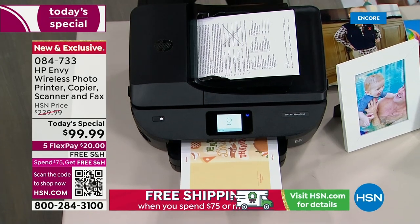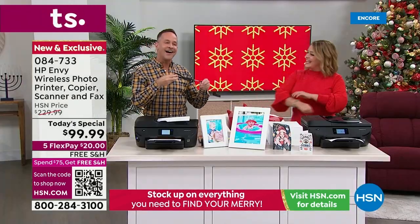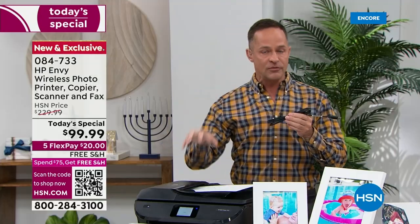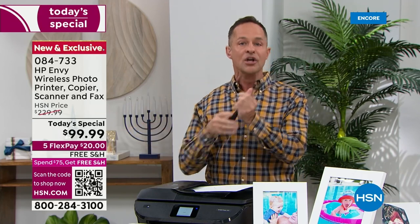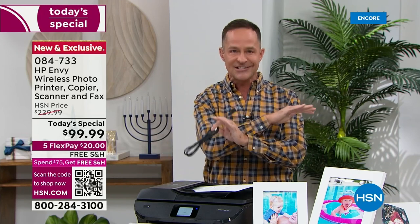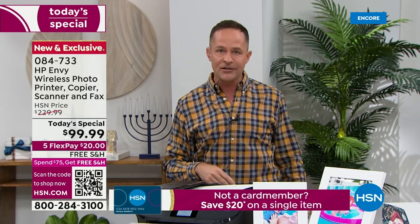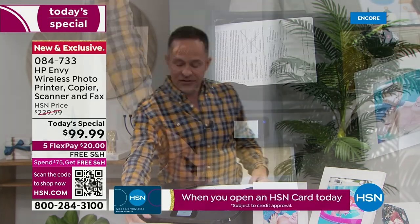There is a USB port on the back and we're including a USB cable, so if you like to go a little more traditionally and print right from your computer using a USB cable to your printer, this is the printer that does everything. It's not just a printer — it's a copier, it's a scanner, it's a fax machine. It has a color touchscreen, and see how quick this is printing.